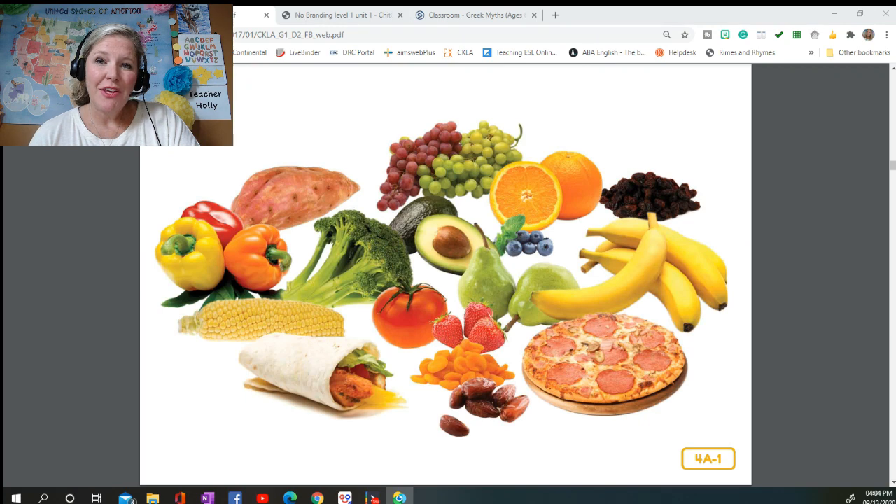Hi boys and girls, welcome back to the human body read aloud series. This is grade one, domain two, lesson four. It is called 'Chew, Swallow, Squeeze, and Churn.' Dr. Wellbody, the rhyming pediatrician, has been teaching you all about various systems at work within your body. Today you're going to learn about the digestive system.